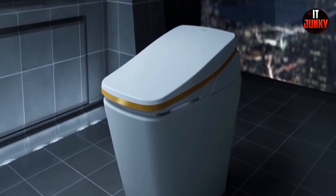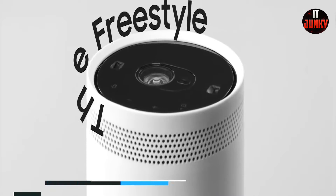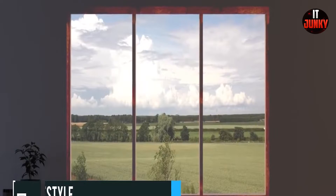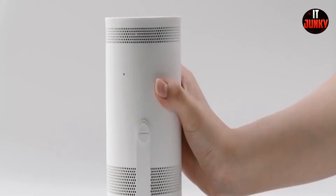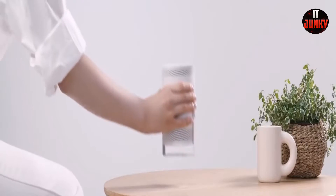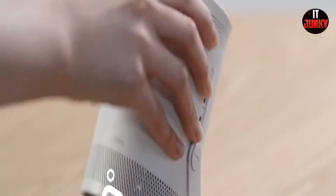Freestyle. The Freestyle is an all-in-one movable projector, smart speaker, and lighting device. Weighing only 830g, Freestyle is lightweight and portable enough for you to carry around. With Freestyle you can conveniently show your videos anywhere — on tables, floors, or walls — by rotating it up to 180 degrees.